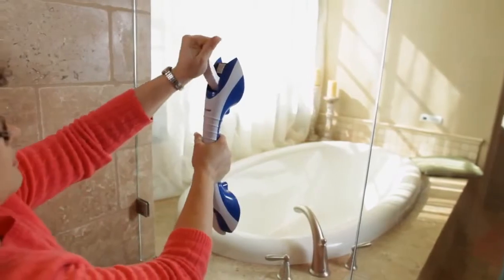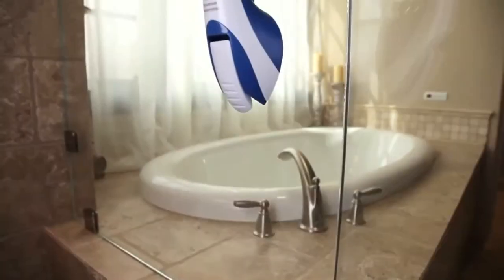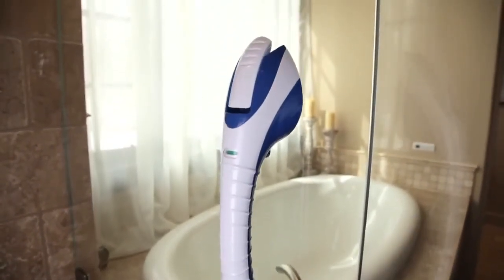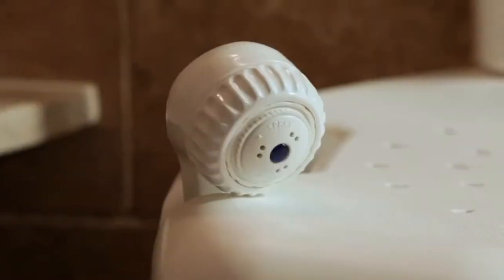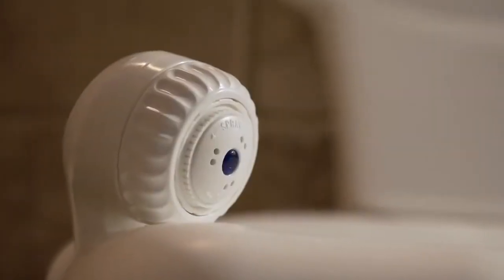To make entering and exiting the shower more dependable, you can also use suction cup grab bars for additional assistance. Using these products together or separately allows for added comfort and stability while showering. The Invacare handheld shower head provides assistance while bathing.